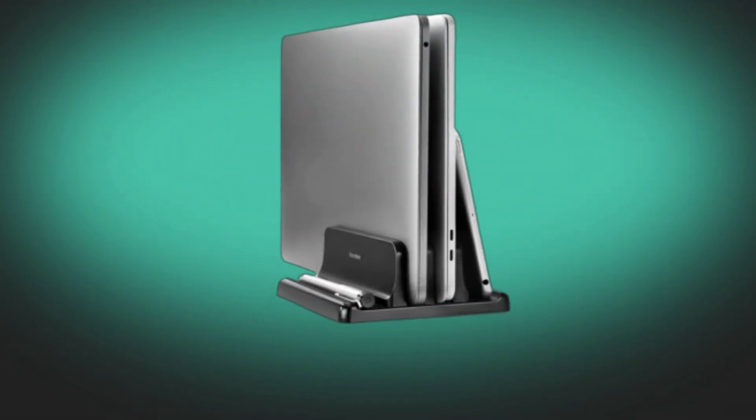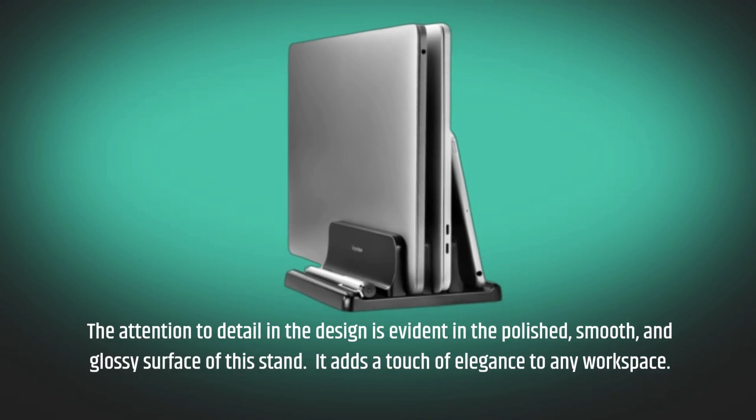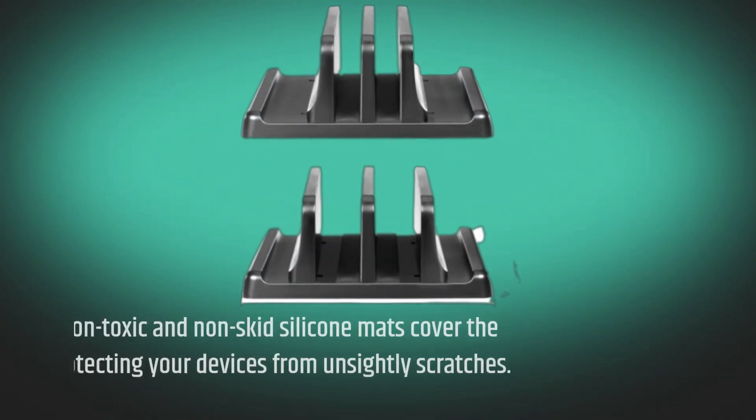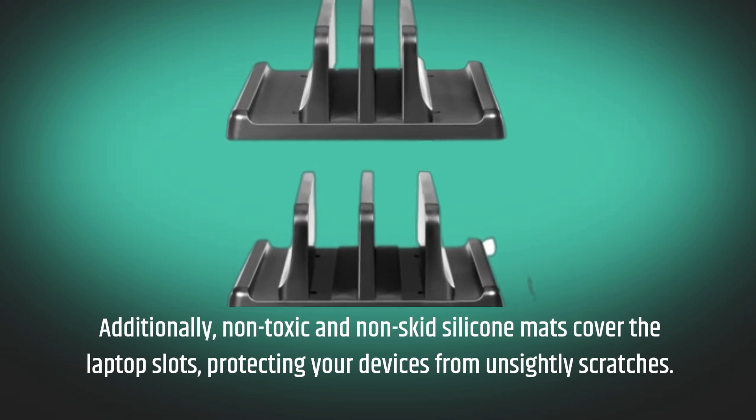The attention to detail in the design is evident in the polished, smooth, and glossy surface of this stand, which adds a touch of elegance to any workspace. Additionally, non-toxic and non-skid silicone mats cover the laptop slots, protecting your devices from unsightly scratches.